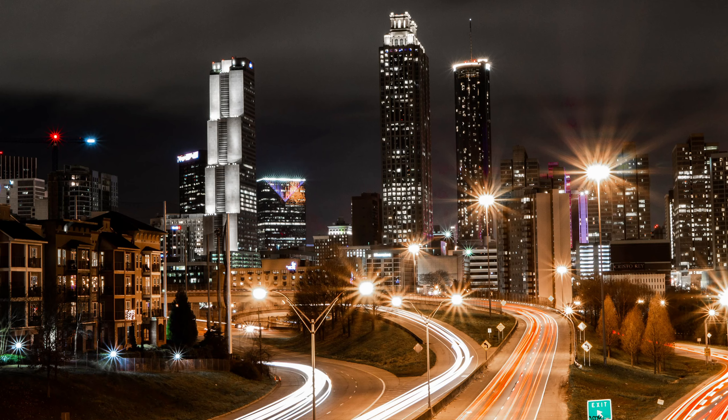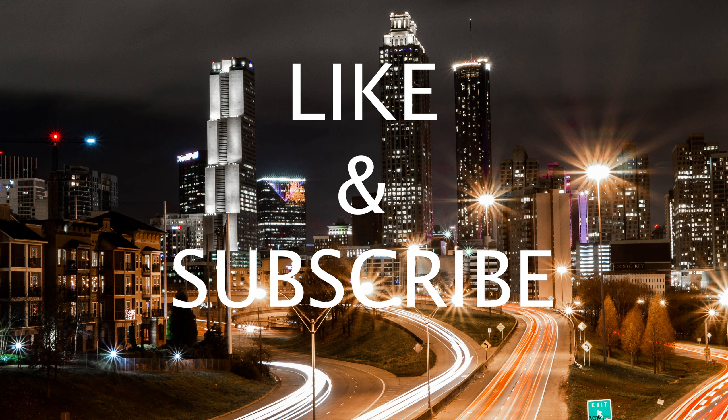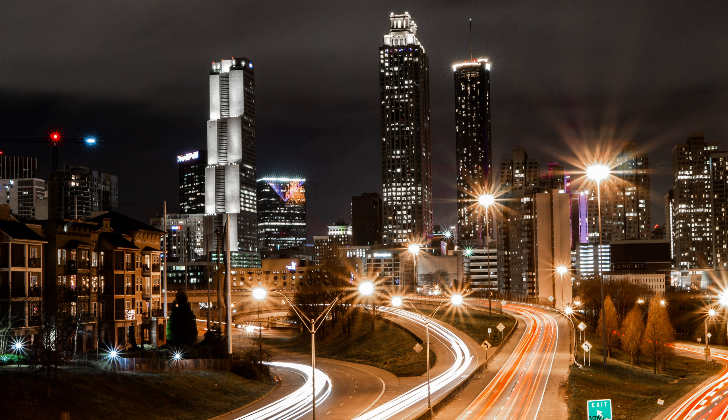If you enjoyed the content that you just watched, please like us and subscribe to our page. Also hit the bell so you will be notified of future videos. Thank you for watching.